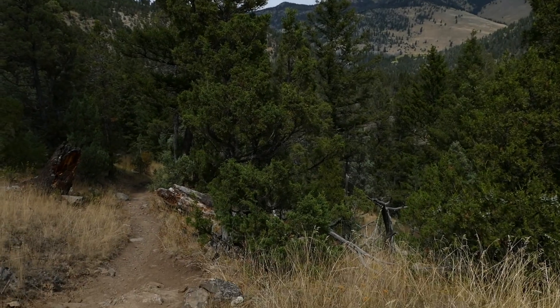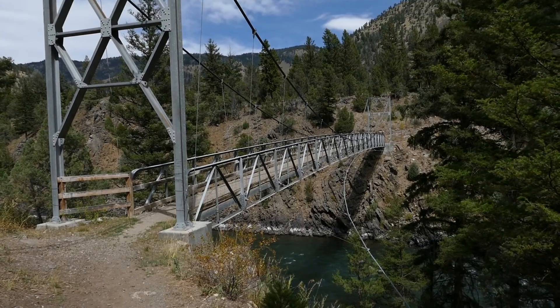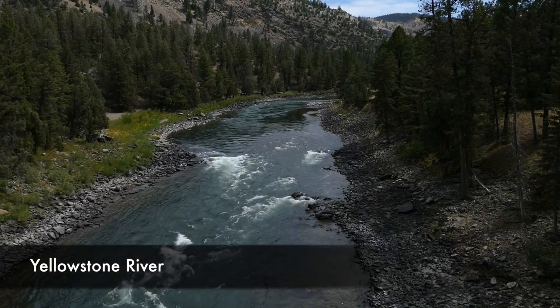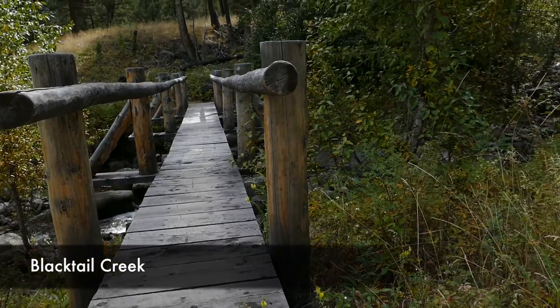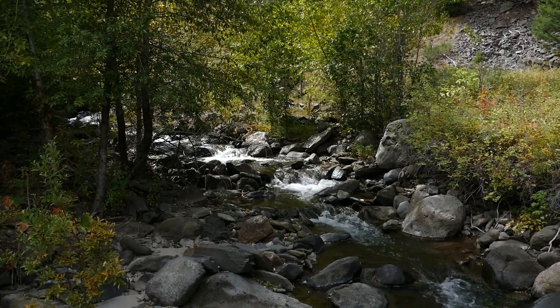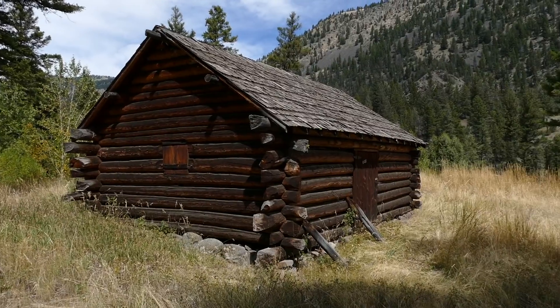Finally you end up at the Yellowstone River with this really cool suspension bridge — just the Yellowstone River, a big awesome river to see. On that same side, before you cross over, there's an old patrol cabin, and it's a really good place to turn around after going four miles if you want to do so.